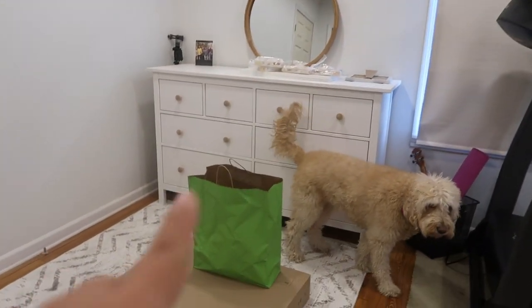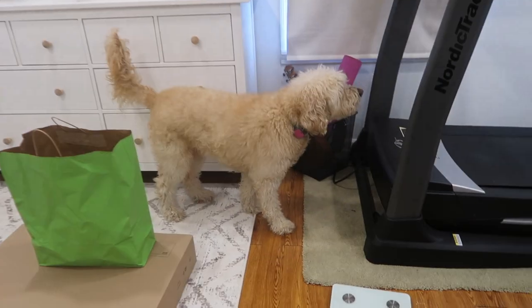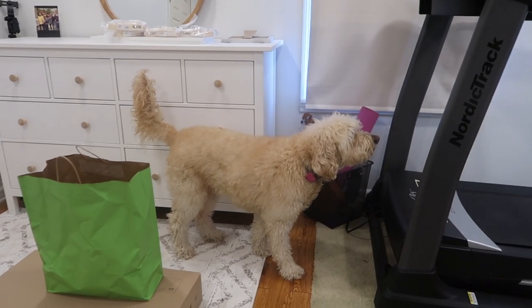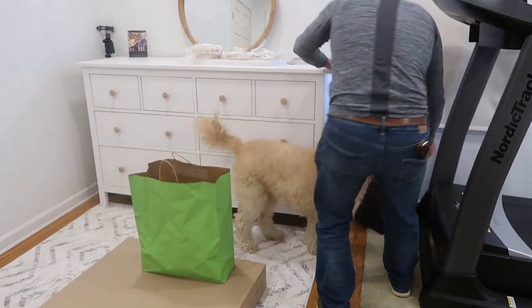We also got this rug yesterday. That's also an IKEA dresser over there. The rest of the room is a total disaster — not wanting to show anyone. But this is the baby room corner right here, and I'll do a real quick look at the rest.